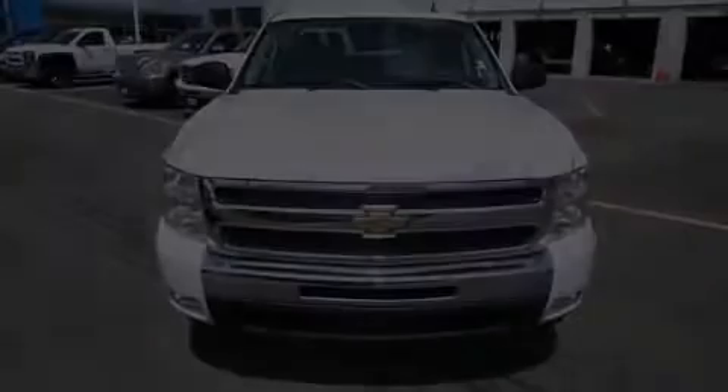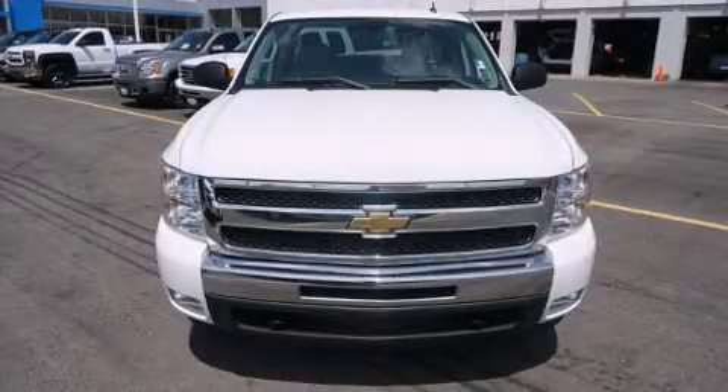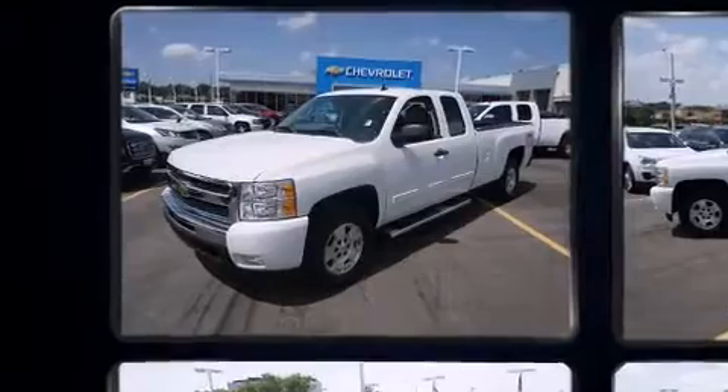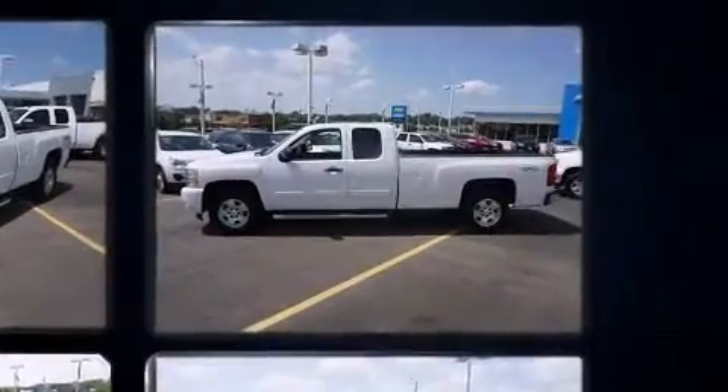Outstanding design defines the 2011 Chevrolet Silverado 1500. With fewer than 45,000 miles on the odometer, this pre-owned model still has plenty of miles remaining as reliable transportation.